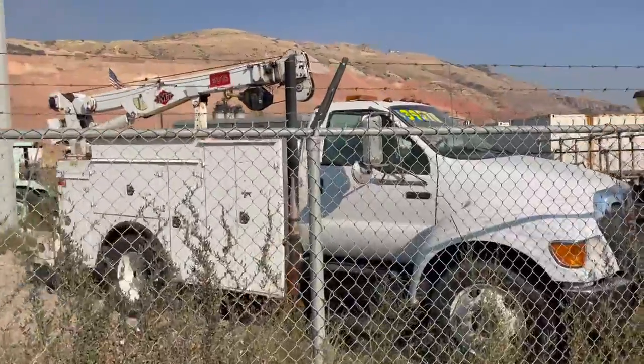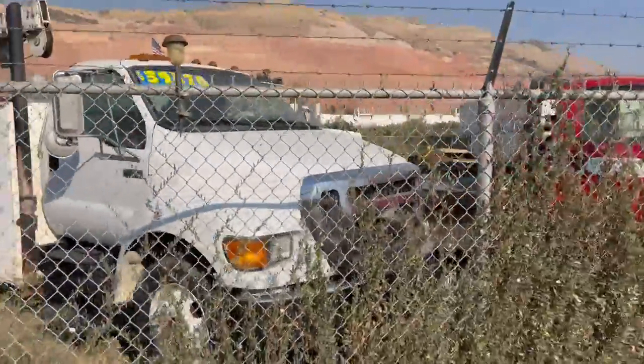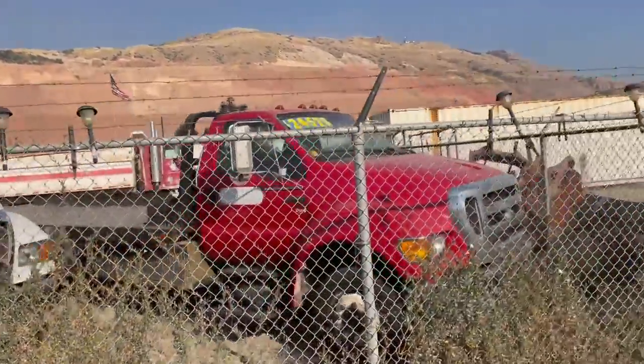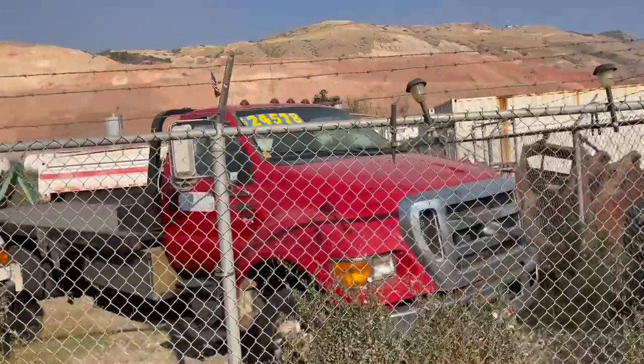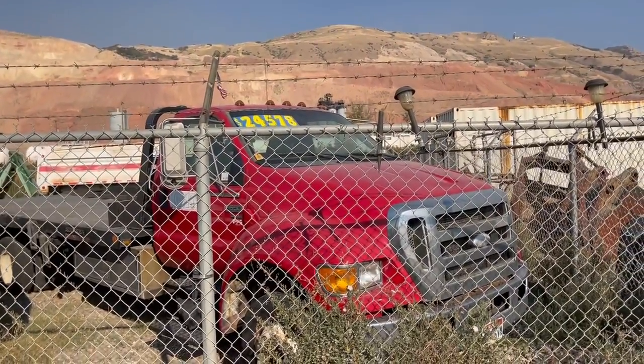Really nice F-750 service truck with a 10,000-pound crane, just reduced to $39,570. And here's a classic 650 tow truck — really nice, just reduced also.